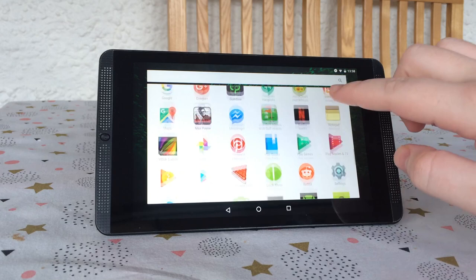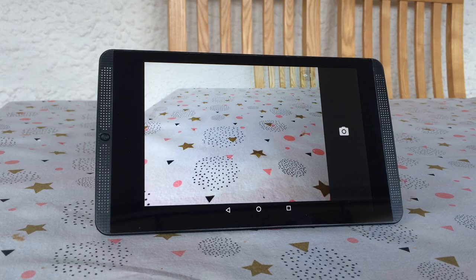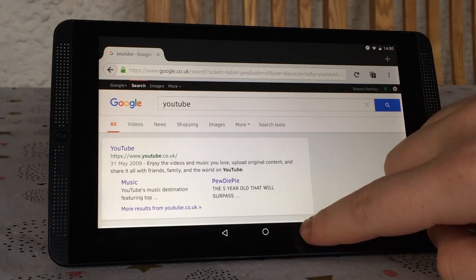At the home screen we've got stock Marshmallow and everything you'd expect, like Google Chrome, Gmail, as well as Nvidia's own camera application. The camera is poor though, as with a lot of tablets. For use as an Android tablet it's very good, with snappy web browsing, quick switching between applications, and a nice sharp display. It is let down a little by a somewhat short battery life.